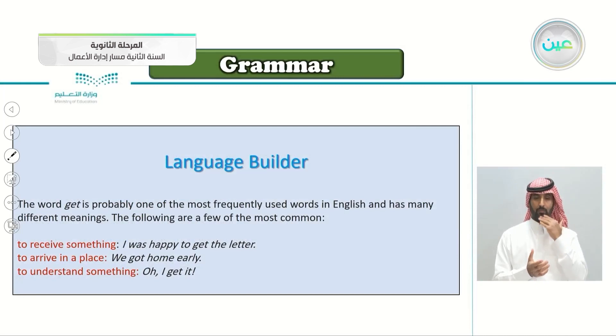Language builder: the word get is probably one of the most frequently used words in English and has many different meanings. To receive something: I was happy to get the letter. To arrive in a place: we got home early — here 'got' means arrived. To understand something: when you say 'oh, I get it.' So those are different meanings of the word get.